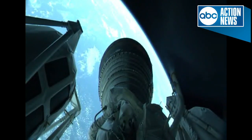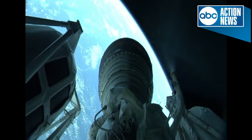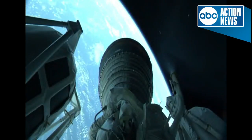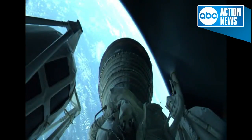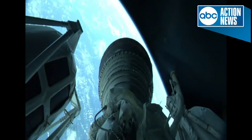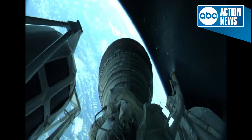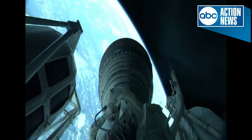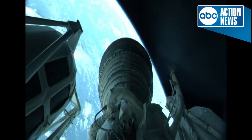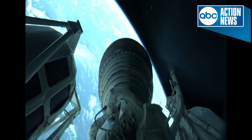The Centaur propellant utilization system has gone to closed-loop control. Now passing 5 minutes 30 seconds into flight. Initial look at booster performance shows near nominal performance. Data quality continuing to look good from this initial phase of flight. Now passing 6 minutes into flight. The Centaur is now 145 miles in altitude, 560 miles downrange distance, traveling at 11,500 miles per hour.